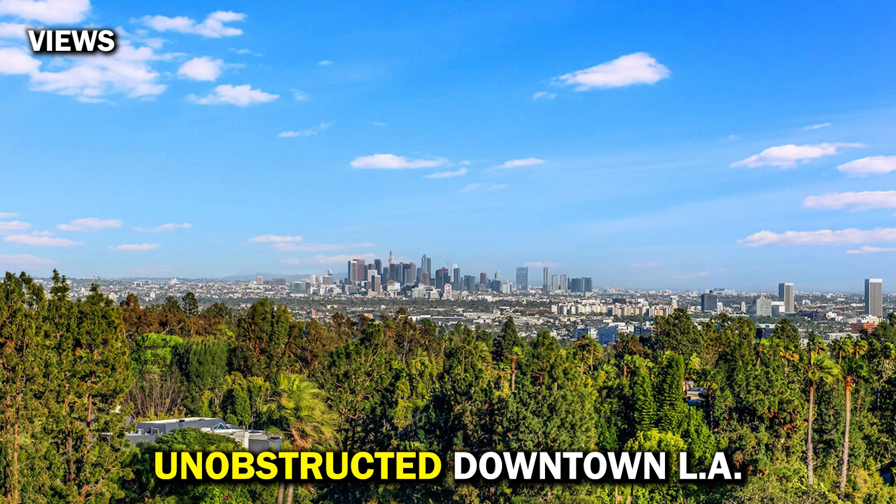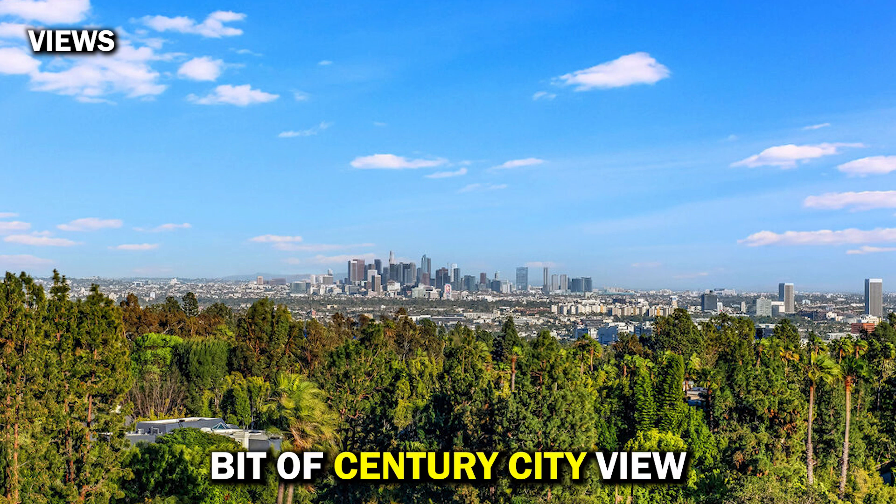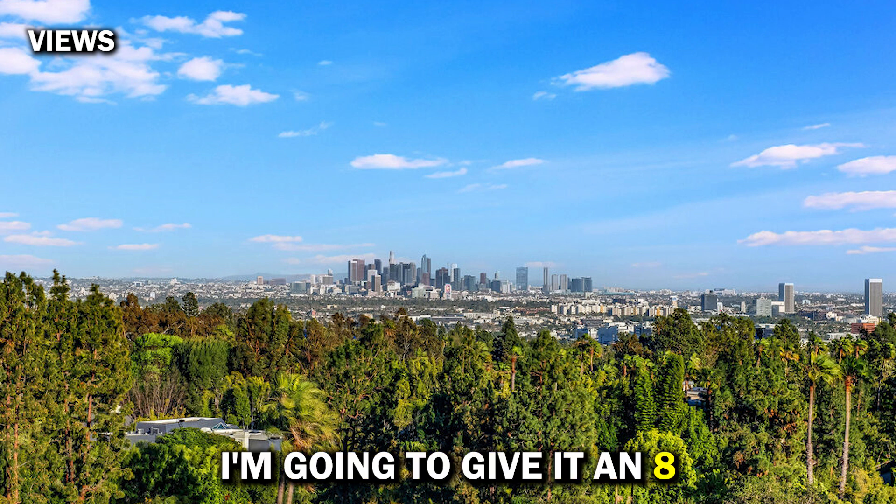Views: very centered, unobstructed downtown LA views with a little bit of Century City view on top of it — I'm going to give it an 8.